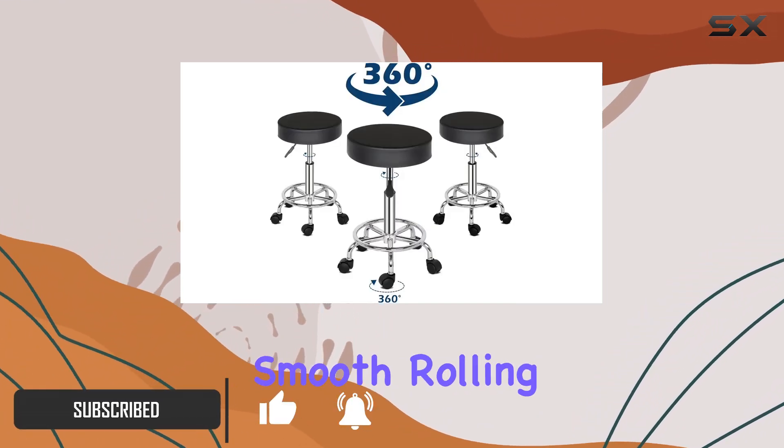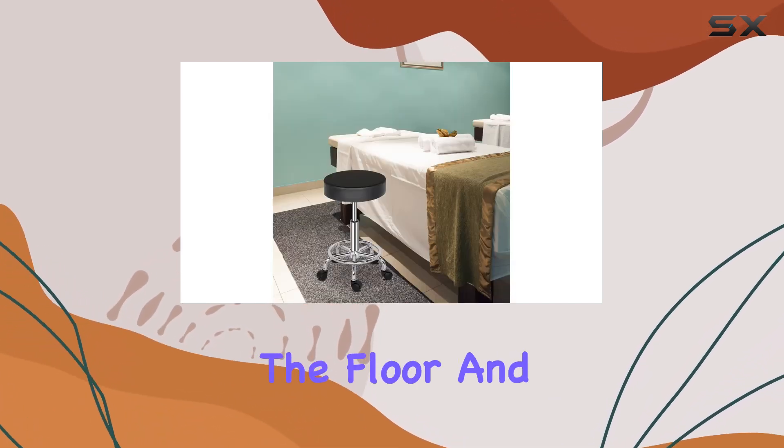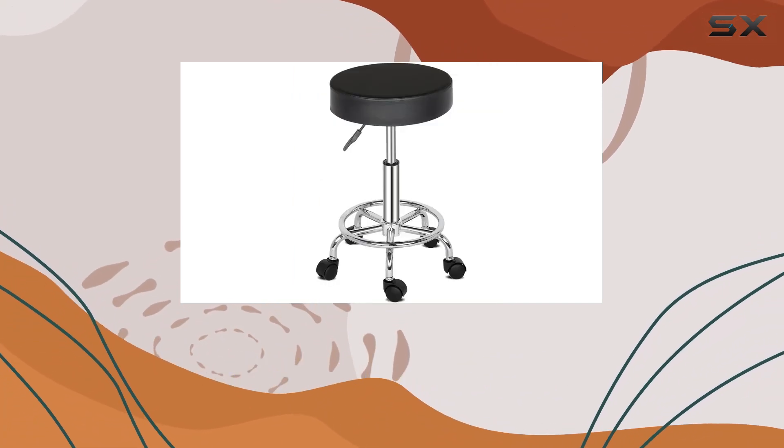With its smooth rolling casters, you can swiftly move around without worrying about damaging the floor. And thanks to the hydraulic gas lift, adjusting the height of the stool is a breeze — simply push the handle lever for personalized comfort.